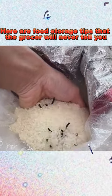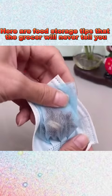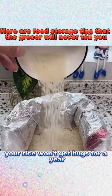4. If you store rice for a long time, it may get bugs. Put ginger and star anise in a bag, seal it, and put it in the rice bag. This way, your rice won't get bugs for a year.